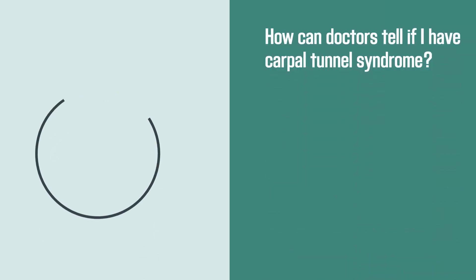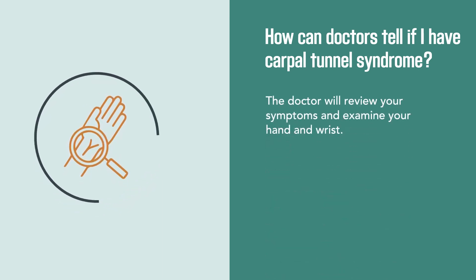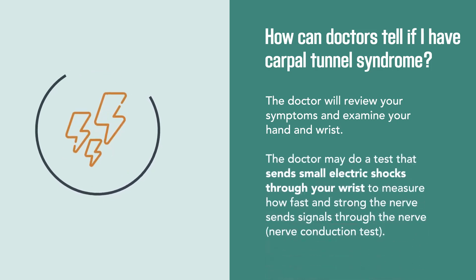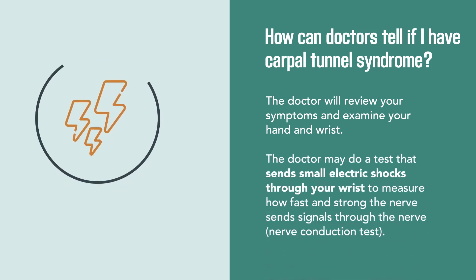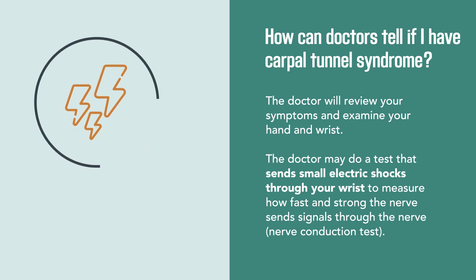The doctor will review your symptoms and examine your hand and wrist. The doctor may also do a test that sends small electric shocks through your wrist to measure how fast and strong the nerve sends signals.